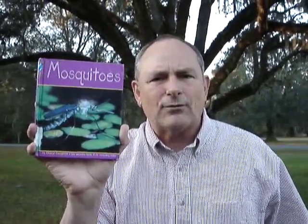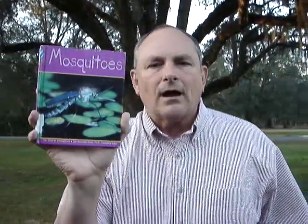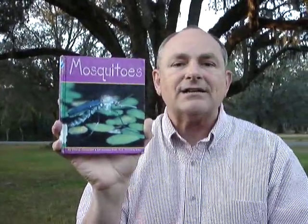This book tells me that mosquitoes like to live around water. Did you know that only one kind of mosquito sucks blood? I thought they all sucked blood out of us!